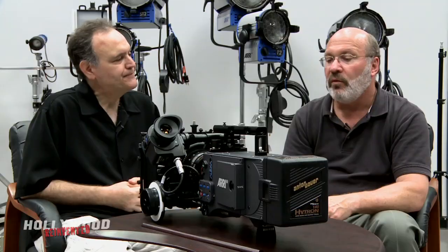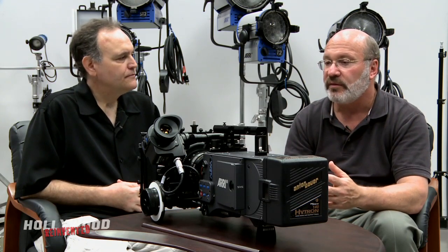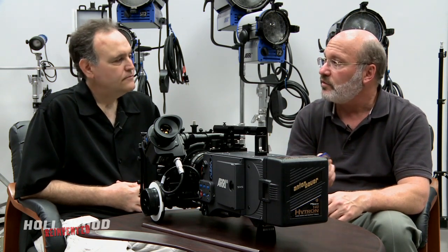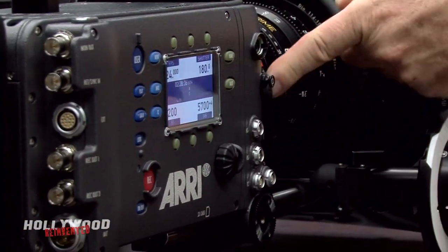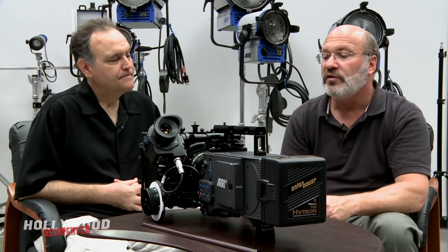For a typical workflow shooting a film on Alexa: the simplest approach is to shoot onto the SXS cards, take the cards into a laptop or desktop via a card reader, drop the images right onto the timeline, do all your editorial, sync your sound — we have the ability to take two channels of audio into the camera, digitized and embedded into the ProRes and HD-SDI — and then take it into color correction. That's probably the simplest workflow.